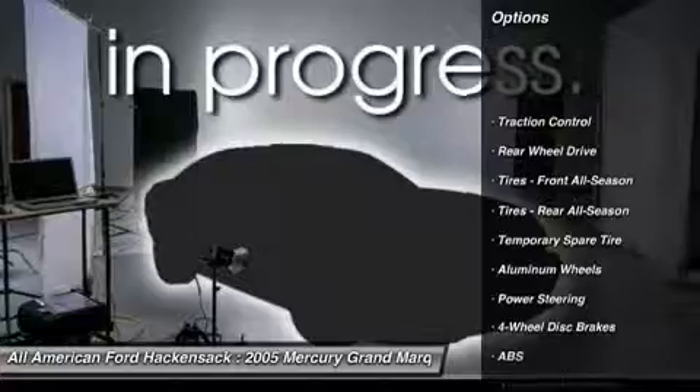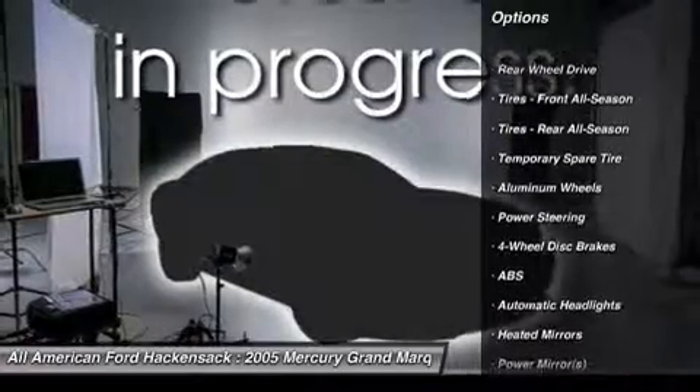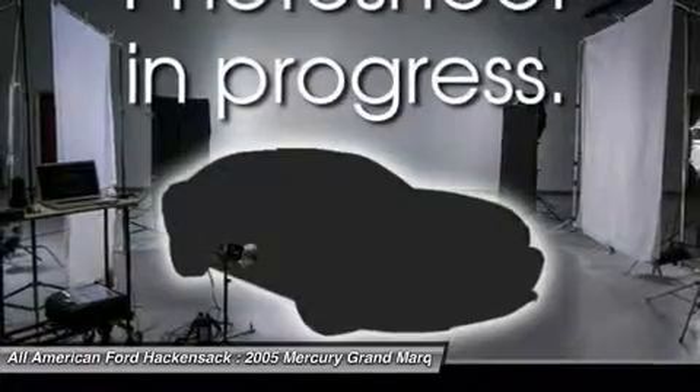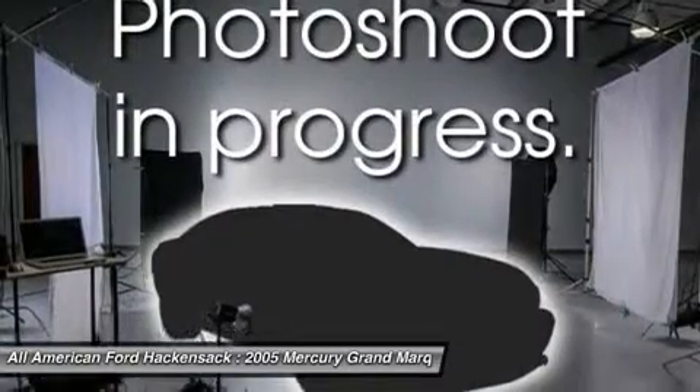Power passenger seat, anti-lock braking system, traction control, air conditioning, power steering, adjustable steering wheel, driver airbag, cruise control, floor mats, keyless entry.